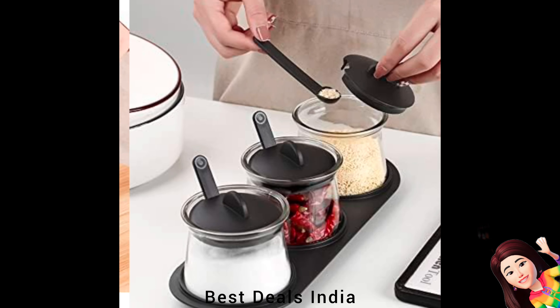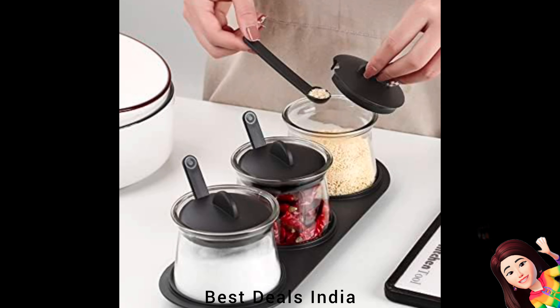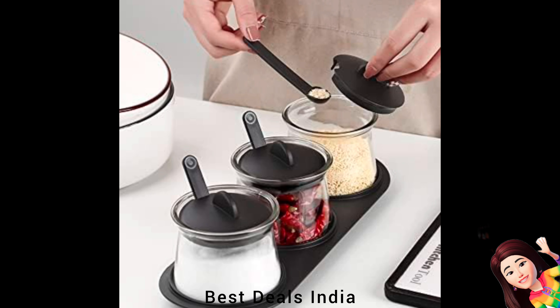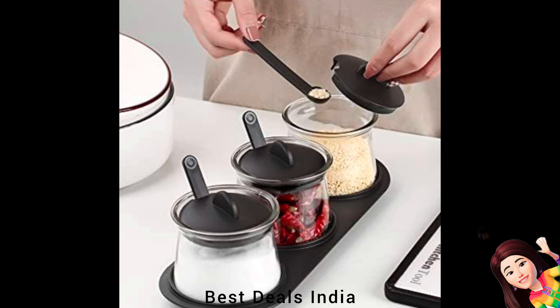Spice Jar: Transparent thickened glass condiment container made of high-quality glass and PP plastic cover. Comes with three spoons and one base tray. Sturdy and anti-corrosion, it can keep condiments clean, moisture-proof, sealed, and fresh. Product link is given in the twenty-fifth link.